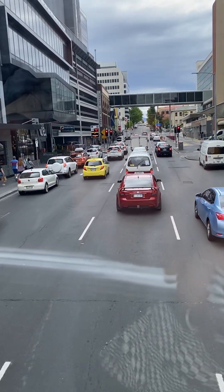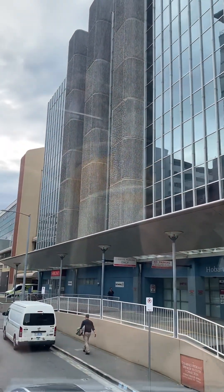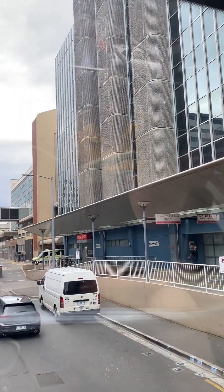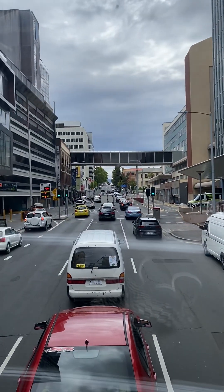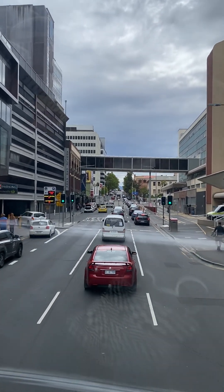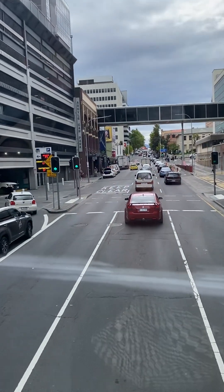Just ahead on our right we find Australia's second oldest hospital, the Royal Hobart. It was originally called the Colonial Hospital and was established here in 1820. Today the Royal Hobart is also a teaching hospital for the University of Tasmania, featuring state-of-the-art equipment and first-class healthcare.